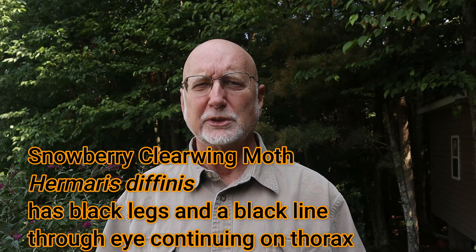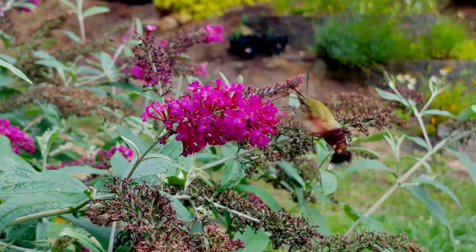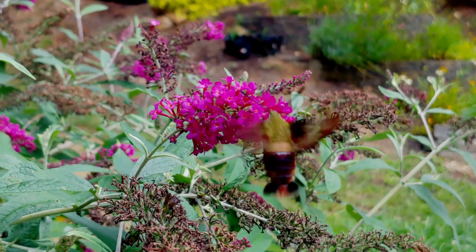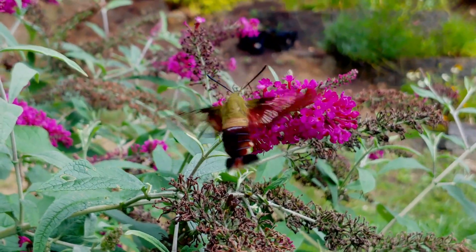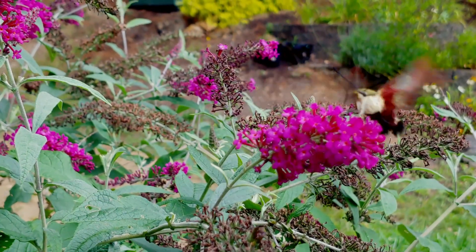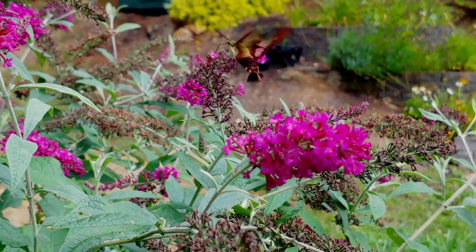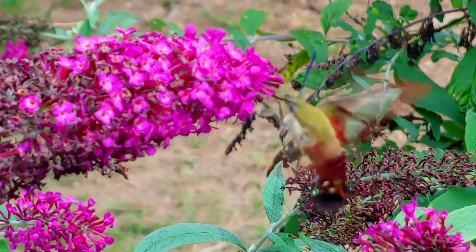For example, the snowberry clearwing, Hemaris diffinis, has very black or dark legs, and also has a black line going through its eye and across its thorax. Hemaris thysbe looks just like a ruby-throated hummingbird in almost every way — in its coloration, its thick fur, the way it flies, the way it behaves, and it even has the rusty-brown tail like a ruby-throated hummingbird.